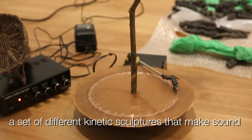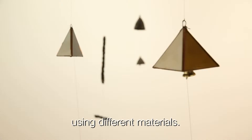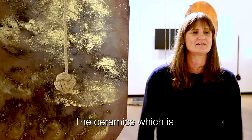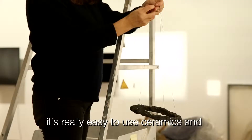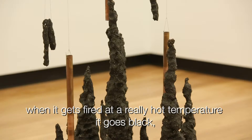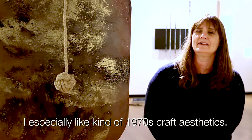It basically consists of a set of different kinetic sculptures that make sound, using different materials. So there's ceramics, which is a stoneware from Spain. It's really easy to use ceramics and when it gets fired at a really hot temperature it goes black, which I really like — it looks like rock.